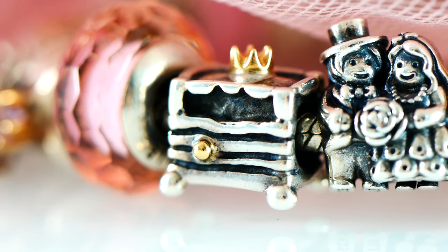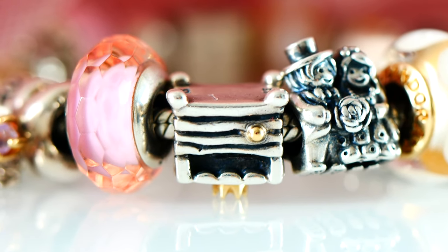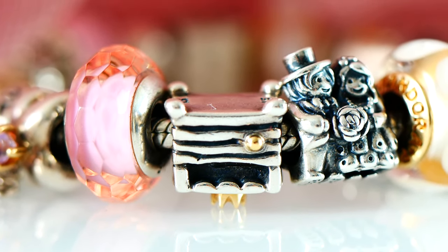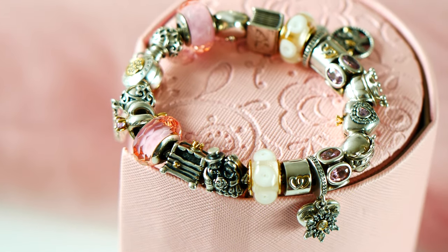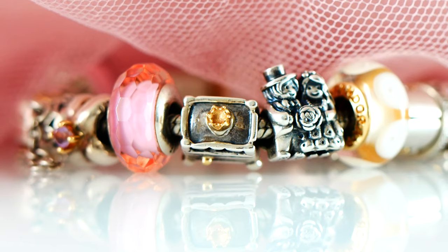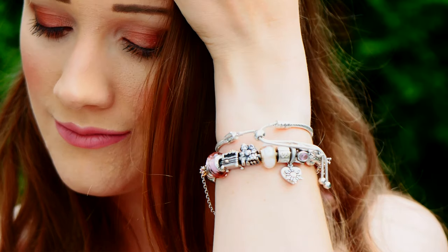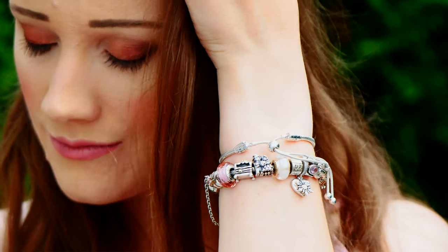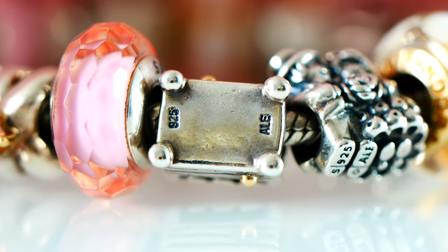This is a two-tone Pandora charm inspired by the Princess and the Pea. It features a little bed with all the mattresses piled up high, and right in the middle you can see a little two-tone pea — a little touch of Pandora 14-karat gold accent — done on both sides. Up at the top you have that wonderful Pandora crown representing the princess, and it is just so beautiful and cute.